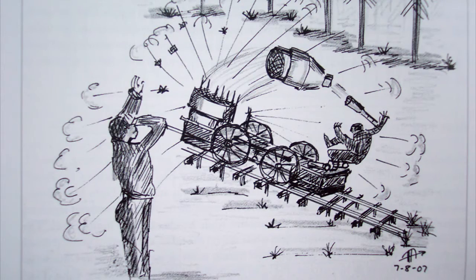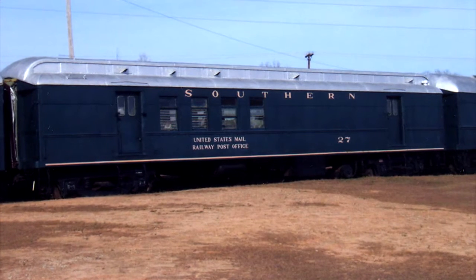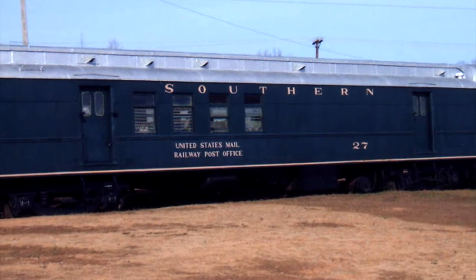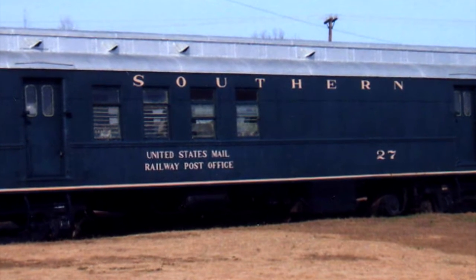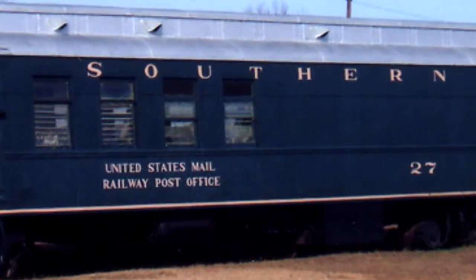We also had the first articulated locomotive — one that bends in the middle so it can go around curves better. This locomotive was actually called the South Carolina, built at the same place the Best Friend of Charleston was built. The South Carolina Railroad was also the first to carry mail for the United States Post Office, in December of 1831 — they carried the mail 12 miles out to the end of the line.